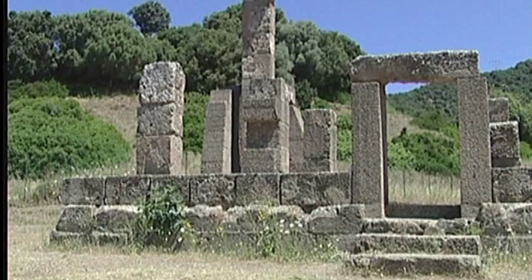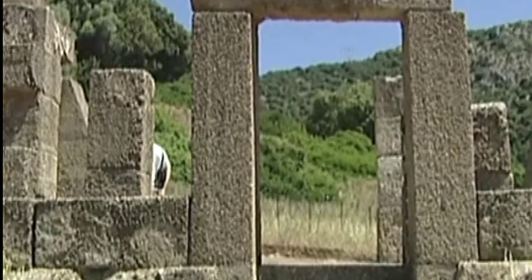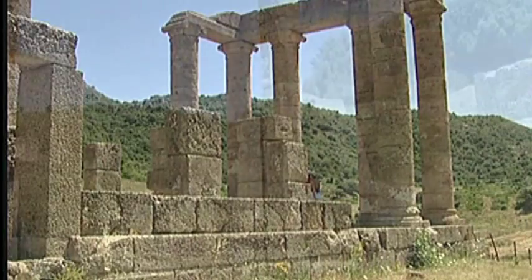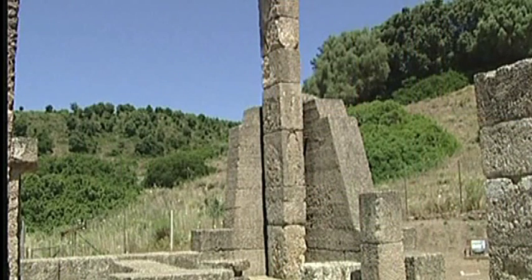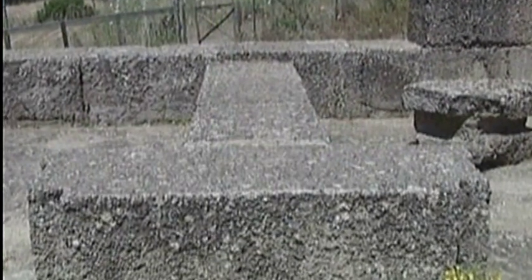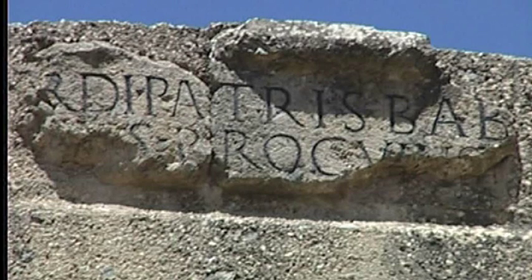Una storia che inizia già dal periodo nuragico: è possibile visitare anche un villaggio risalente all'Età del Bronzo. I nuragici avevano già utilizzato l'area di Antas come area funeraria, con delle tombe a pozzetto. Il primo tempio punico risale al 500 a.C., poi arrivarono i Romani nel I secolo a.C. e lo ristrutturarono nel III secolo, con la dedica sull'architrave che denota il tempio dedicato al Sardus Pater Babai, il padre della stirpe sarda.